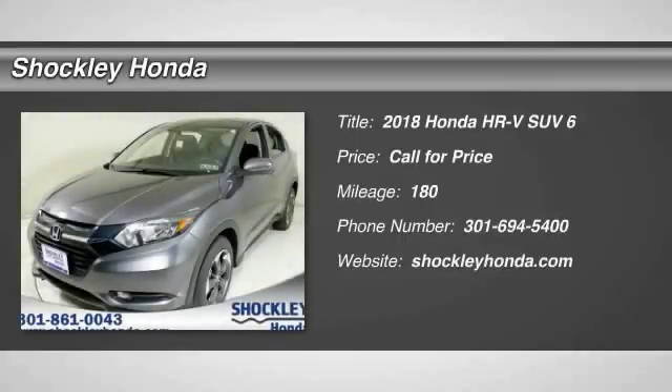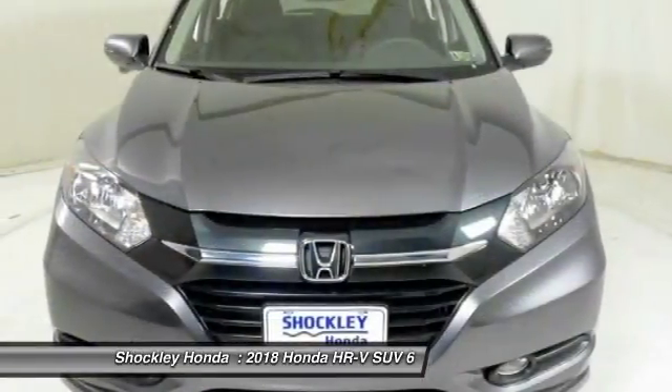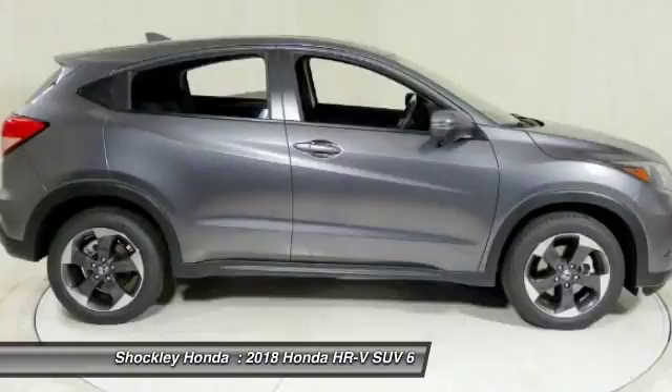We are pleased to show you the 2018 Honda HR-V. The HR-V has a good-looking exterior with a clean design. It comes with a well-tuned suspension and a handsome and flexible interior with tons of options to choose from.